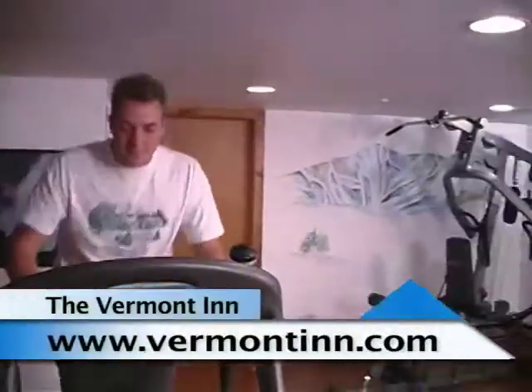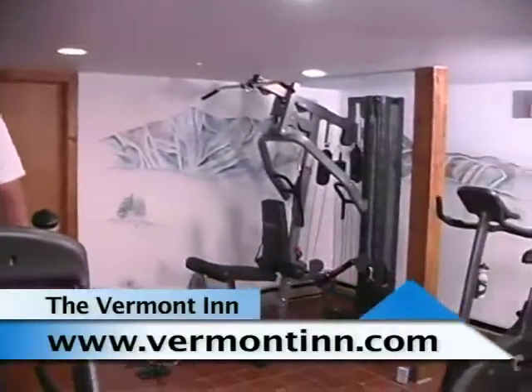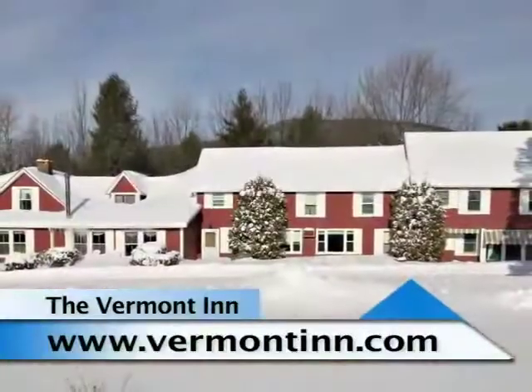For the adults in the party, they have a state-of-the-art fitness center that looks out at the mountains, plus an outdoor hot tub and sauna.